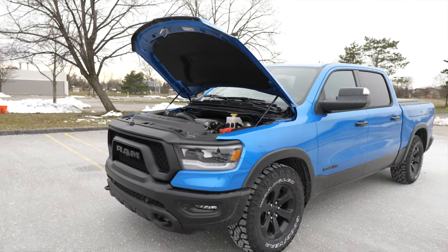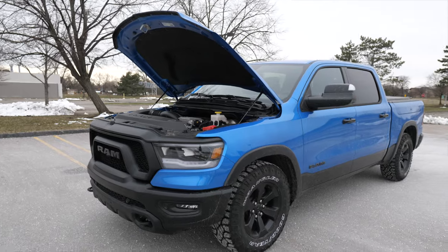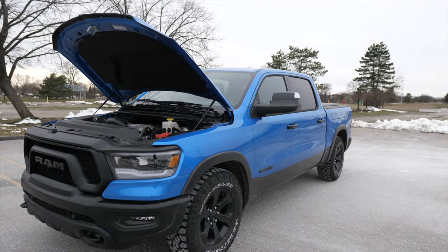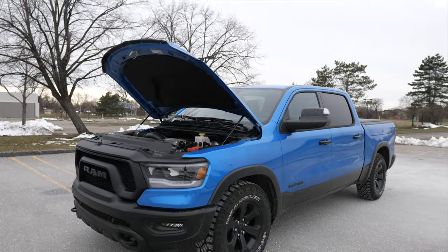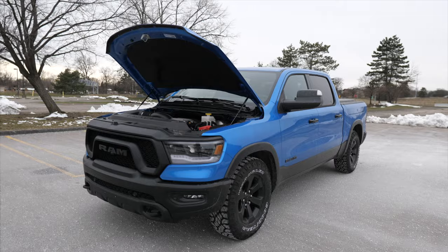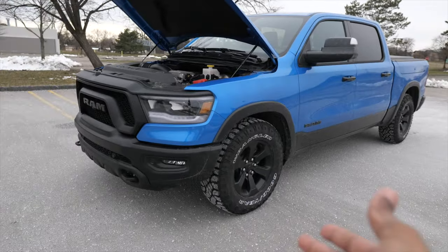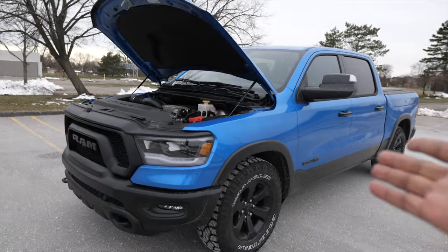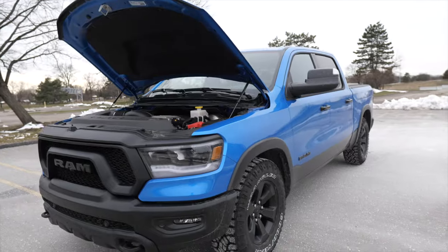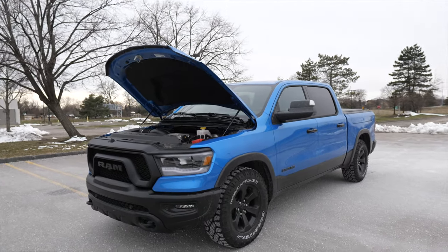This is not going to be the most efficient. The EPA rates it at 18 city and 22 highway, but in my week with this Ram Rebel I've been averaging 12.5 mpg — not great. I drove a substantial amount of highway; it was cold, and cold takes a toll on the hybrid. It might be the tires and aerodynamics too. It's mated to an 8-speed automatic and we do have all-wheel drive — the Rebel only comes in four-by-four since it's built for off-road.